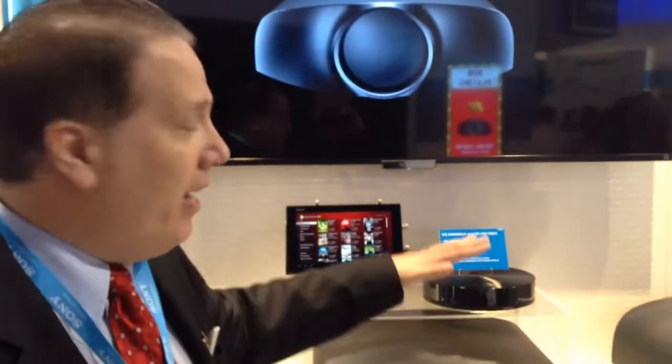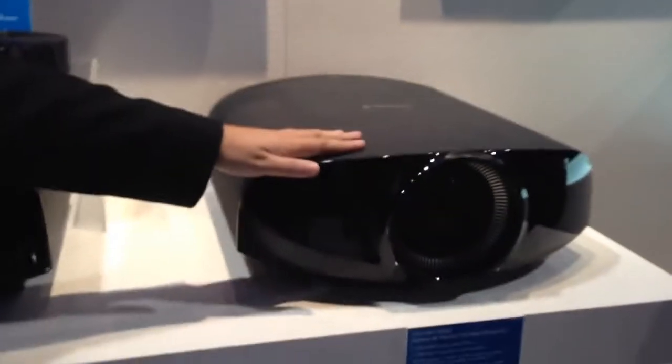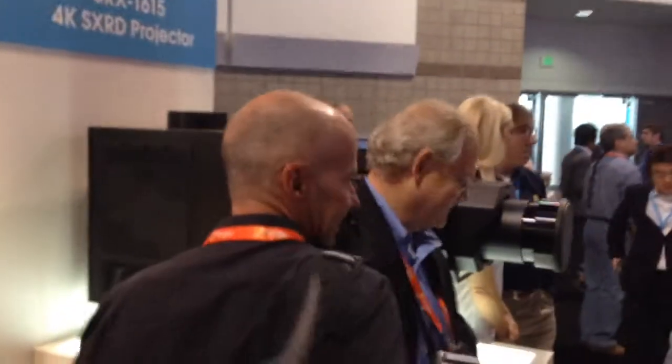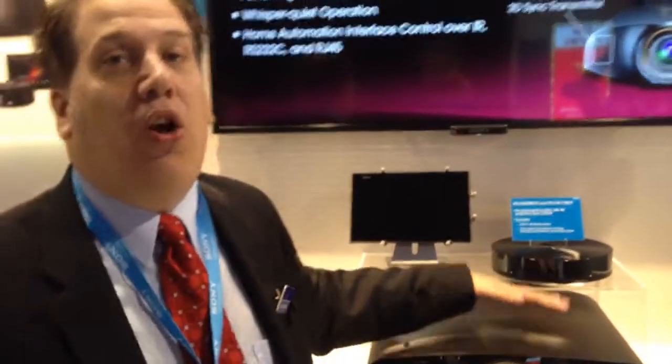This projector comes from the heritage of our VW1000, which is now upgraded to the VW1100 with some added special features. But as you can see with our big projector over here, we have been in 4K for over a decade — we know 4K. This projector looks stellar.